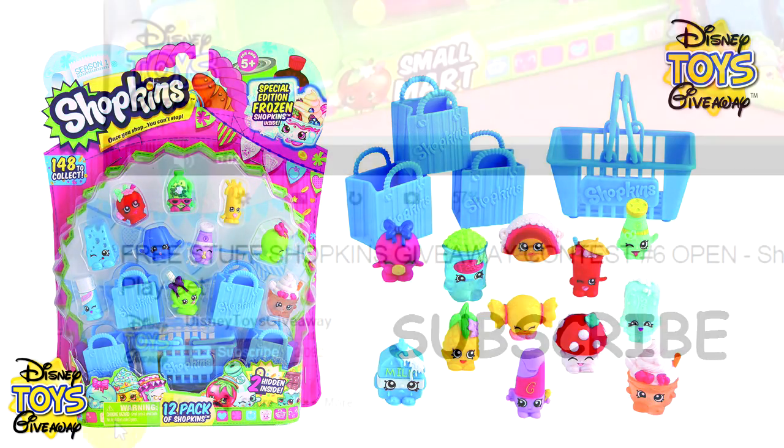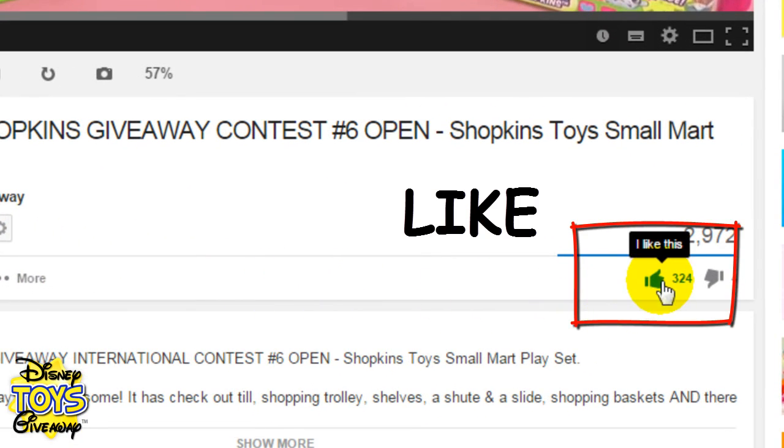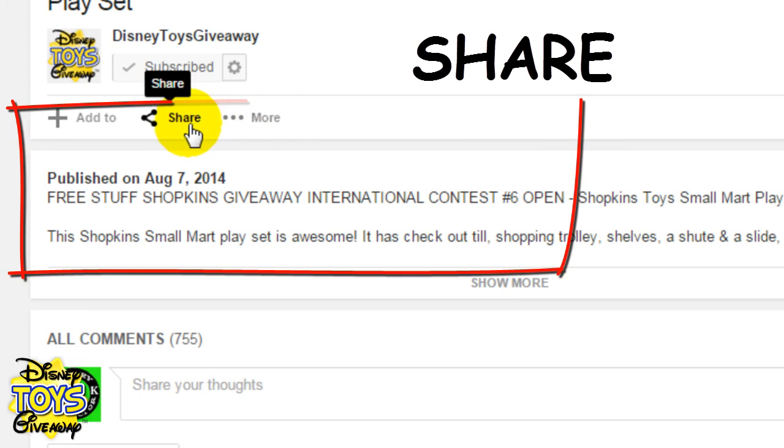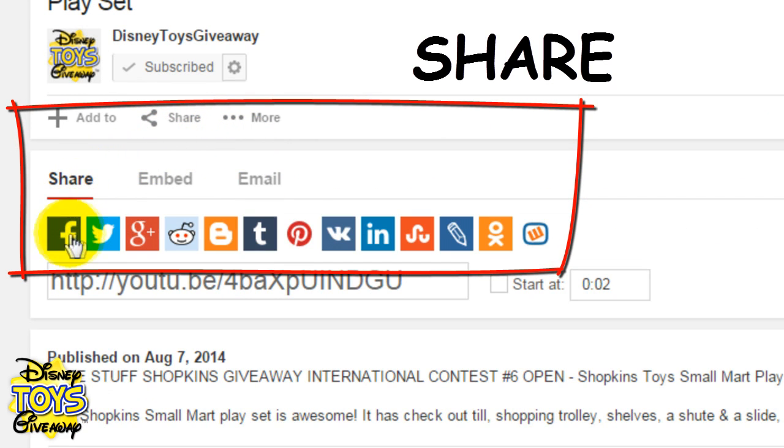To enter this free toy giveaway all you have to do is subscribe to our channel by clicking on the subscribe button, like the video by clicking on the thumbs up icon, and share the video with everyone you know by clicking on the share tab. You can share the video using Facebook, Twitter, Google+, Instagram and many more.